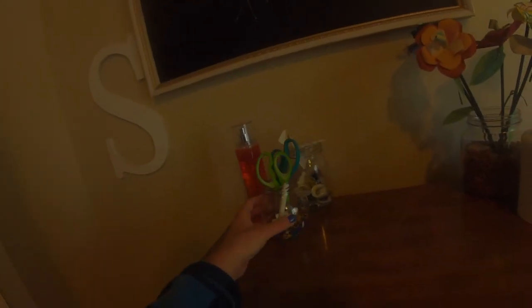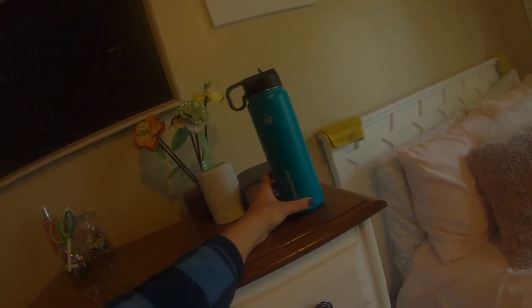On top of here we have these jars and the best perfume from Bath and Body Works, along with those and a water bottle. Pretty good!